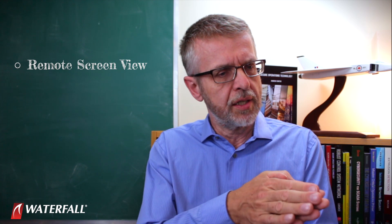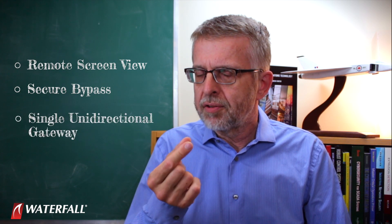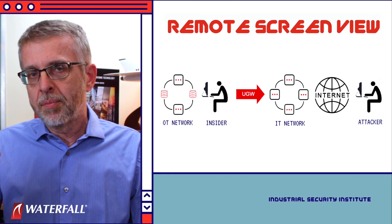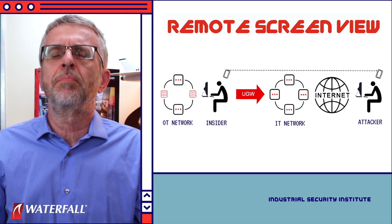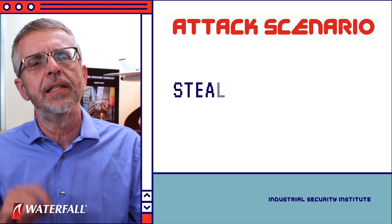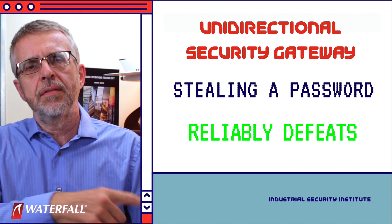You might say that remote access is possible through a unidirectional gateway — remote screen view lets you watch screens on the inside while someone else moves the mouse, and a secure bypass is a separate device that temporarily enables two-way connections. But remember the defensive posture: we have a single unidirectional gateway between the two networks, not a separate secure bypass device. Remote screen view would require persuading someone on the inside to move the mouse on our behalf — that's a different attack scenario. All we've postulated here is stealing the password, and for a different reason, the modern defensive posture reliably defeats a stolen password.